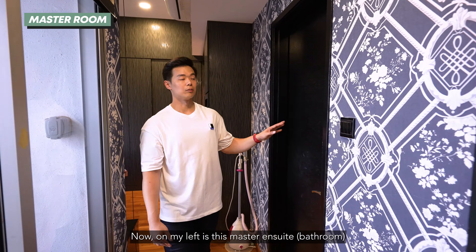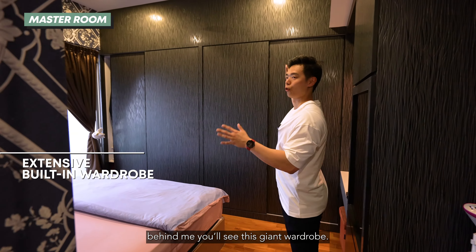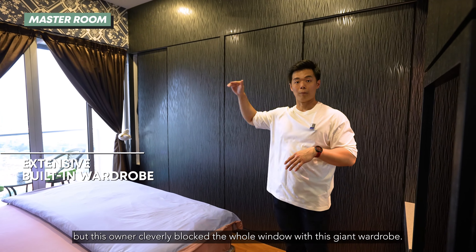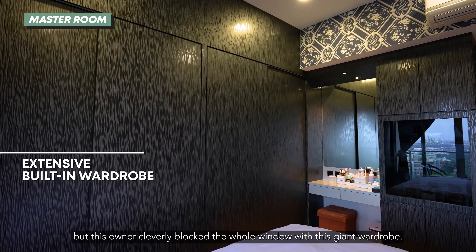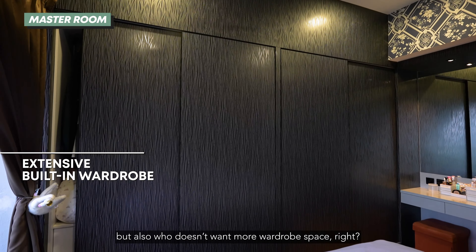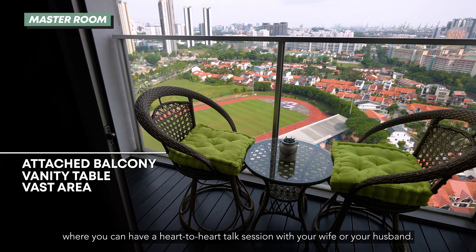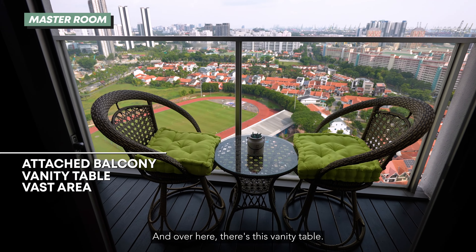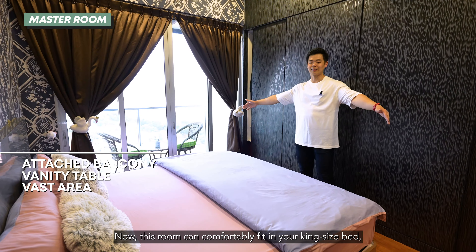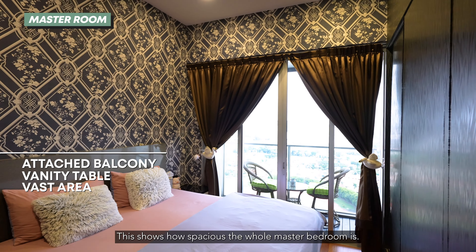On my left is this master ensuite, and as you step inside this master bedroom, behind me you see this giant wardrobe. Before this, the previous owner had a glass window here, but this owner cleverly blocked the whole window with this giant wardrobe — you can not only block the west sun, but also who doesn't want more wardrobe space? Right over here there is this little balcony where you can have a heart-to-heart talk with your wife or husband. And over here there's this vanity table. This room can comfortably fit a king-size bed and there's still a lot of room to walk around, showing how spacious the whole master bedroom is.